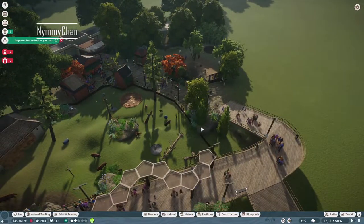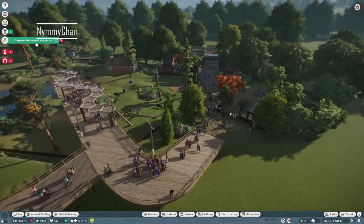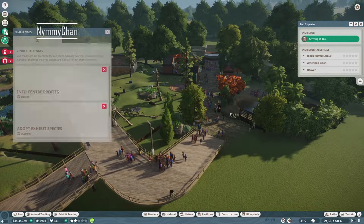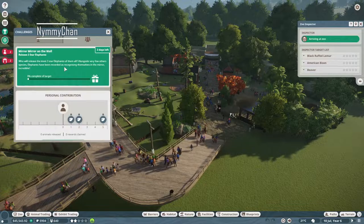Hello guys and welcome back to our Creek Zoo. It's been a while. Oh, we have an inspector — well he's not gonna like the beavers. There are so many things we need to do.